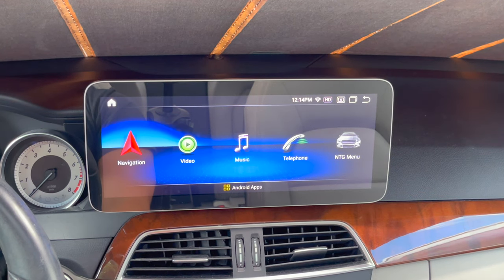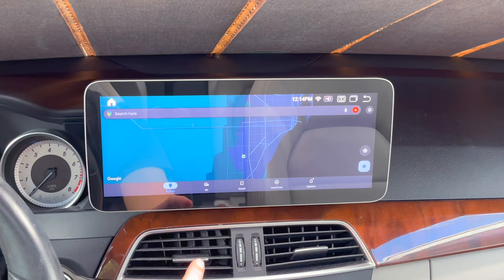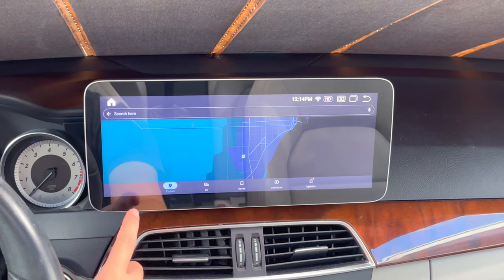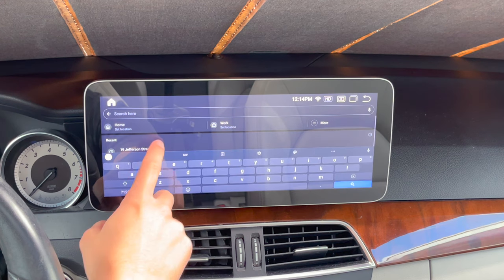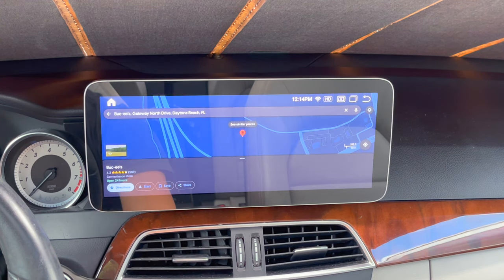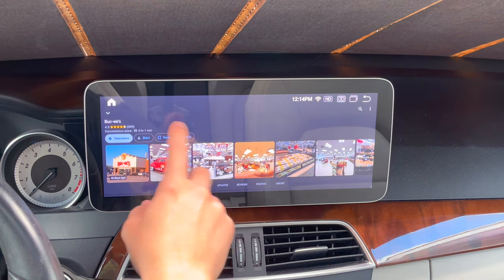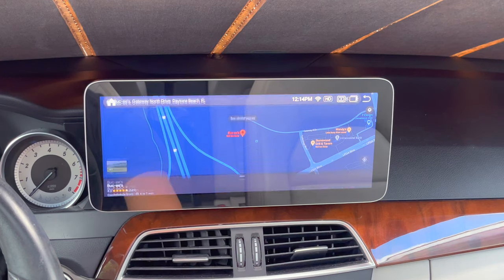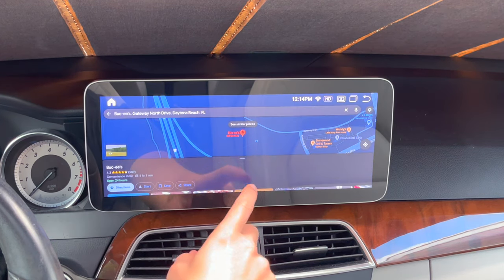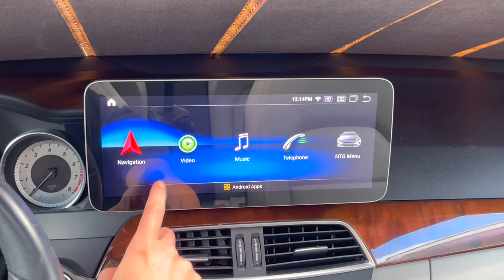Starting off, we have the home page of the Android screen. This is where we access all the apps. Starting off with navigation — it opens up Google Maps here, but you can program that icon to open up whatever mapping service you want, whether you like Waze or Google. It is very responsive and very quick. It really is a good source of navigation if you'd rather use the big screen rather than your phone.